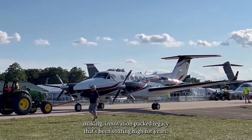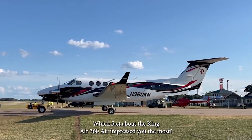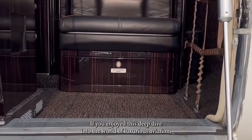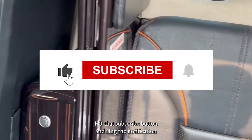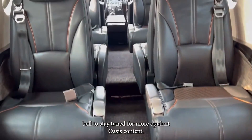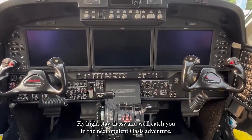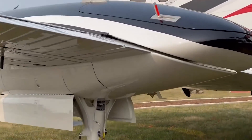Before we wrap up, we want to hear from you — which fact about the King Air 360 ER impressed you the most? Drop your thoughts in the comments below and let's keep the conversation soaring. If you enjoyed this deep dive into luxurious aviation, give us a thumbs up, hit that subscribe button, and ring the notification bell for more Opulent Oasis content. Your support fuels our passion for bringing you the finest in aviation and luxury. Fly high, stay classy, and we'll catch you in the next Opulent Oasis adventure!